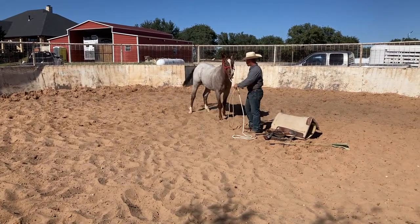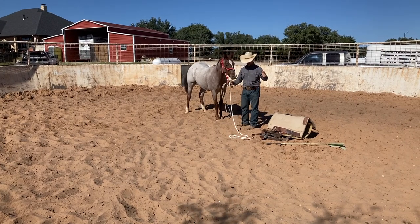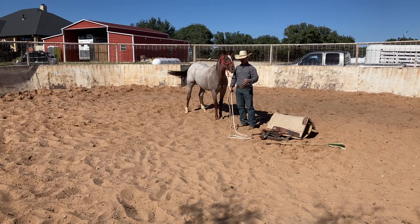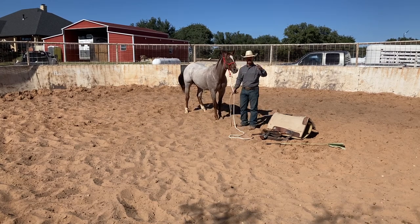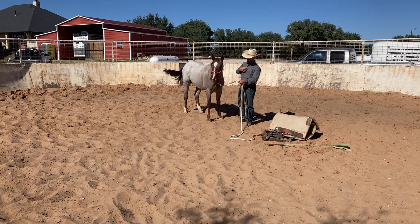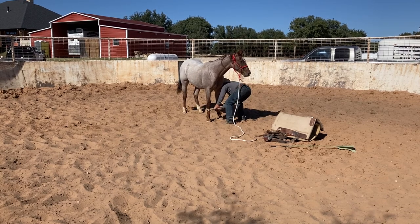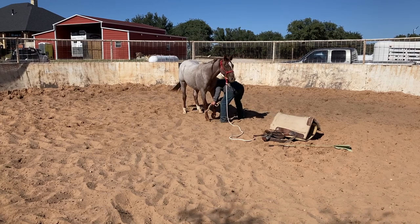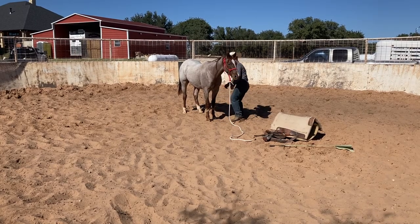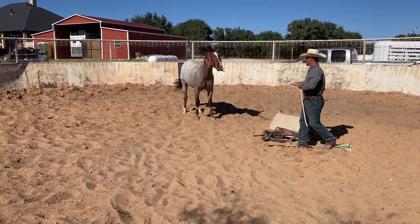Gotta love colts — their attention span is this big, and we expect it to be this big. When I work with a colt, I usually work pretty fast. I try to keep their mind engaged on me instead of going super slow and giving them a lot of time to let their mind wander. I'm always doing something to keep their mind engaged and in tune to what I'm doing. We're hobbled — let's let him kind of figure that out. It's been a few weeks since we've done this.